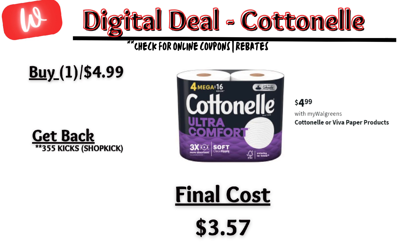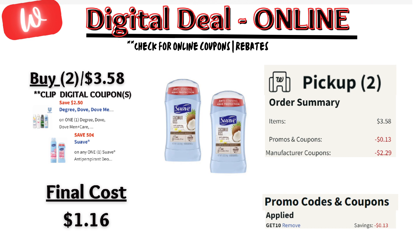Moving on to some online and miscellaneous deals, starting off with some Suave deodorants. The online price for specific ones are $1.79 each, and there is a $2.50 off digital coupon, but it's adjusting down to $1.79 and a $0.50 off digital coupon is also applying. Plus, a discount code GET10 takes an additional $0.13 off, so that's going to make the final cost $1.16 for both.